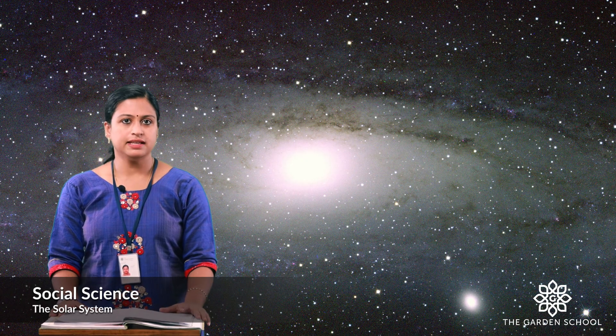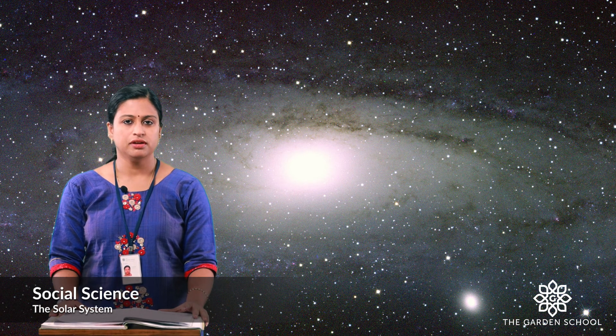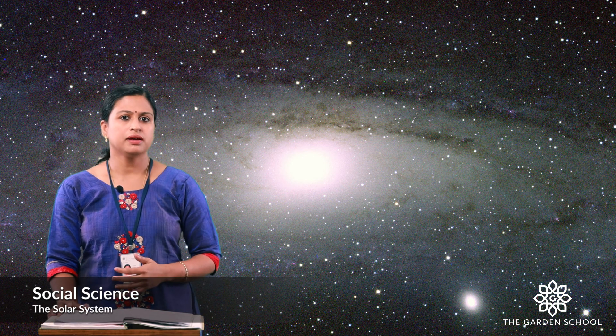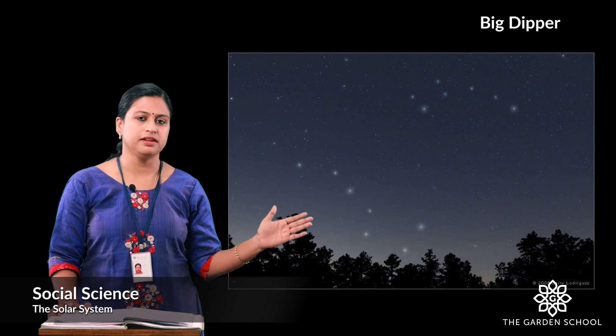Here there is an exercise. In the picture of the Ursa Major constellation, you have to locate the Big Dipper constellation. You can use a red marker or colour pencil. This is the picture of the Big Dipper constellation. I hope you all marked it. There is also an activity for you — you have to draw the 12 zodiacal constellations in your notebook and label them as well.